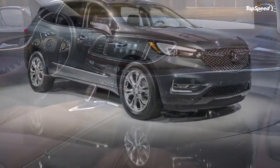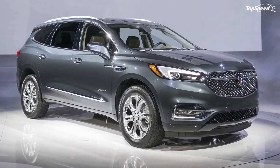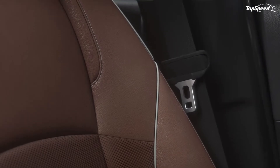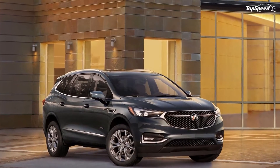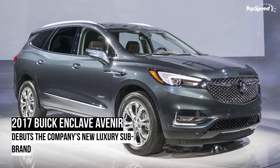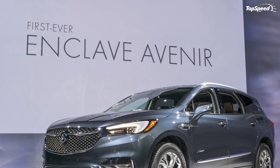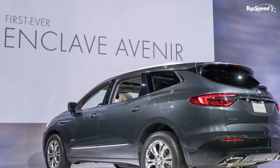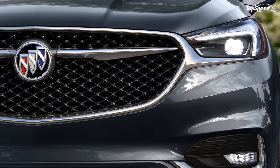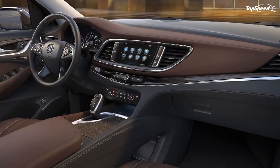Buick also added a set of 20-inch aluminum wheels sporting a twin six-spoke design. The Avenir package replaces the vertical slat waterfall grille of the regular SUV with a three-dimensional mesh grille. The same mesh can be found in the apron, instead of the standard vent with two horizontal bars. The front-end look is completed by Buick's brand-new Avonik Acrylite headlamps, and although not exclusive to the Avenir, the bifunction LED units are standard on this model.